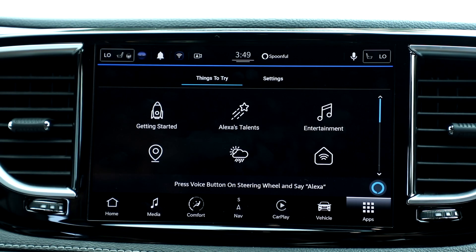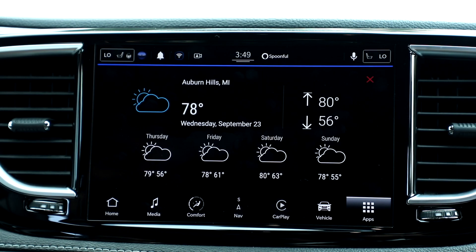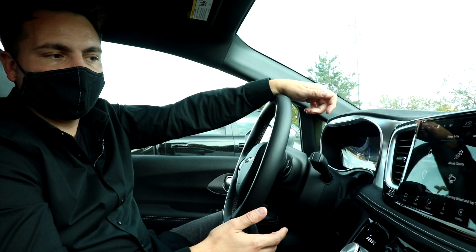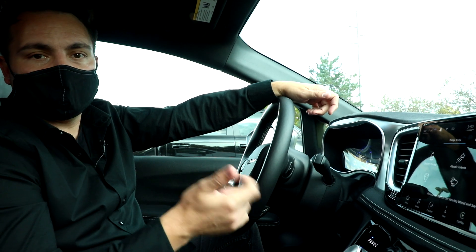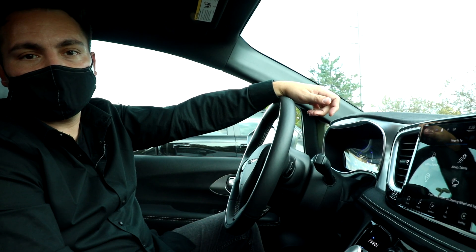In Auburn Hills, United States, it's 78 degrees Fahrenheit, partly sunny skies. Today you can look for mostly sunny weather with a high of 80 degrees and a low of 56 degrees. With the Alexa integration, it's not just the weather that you can access — it's your smart home, the music in the car, and also the navigation while you're driving.